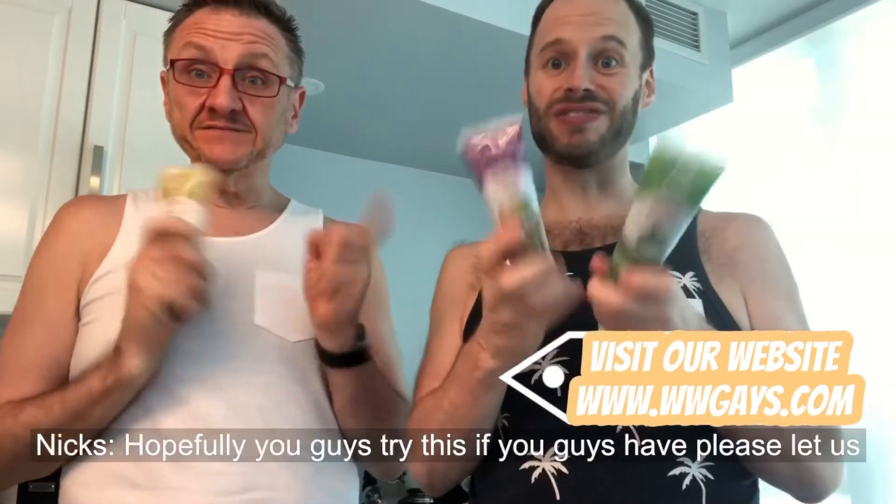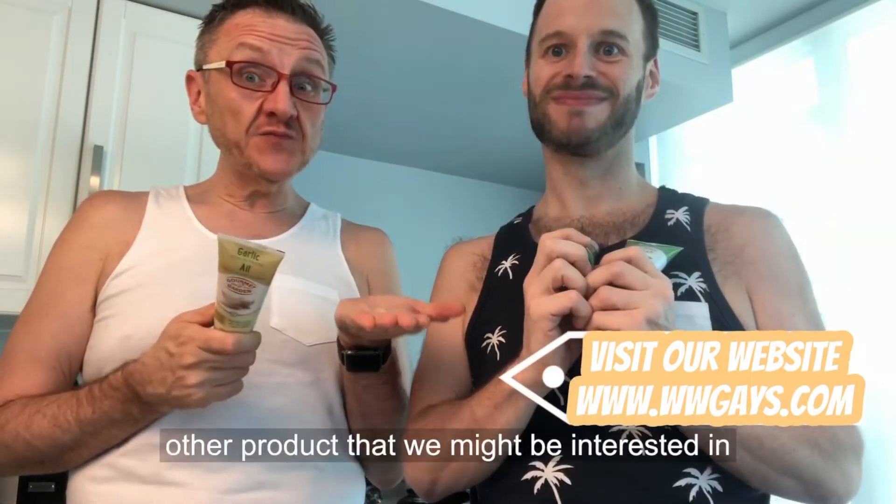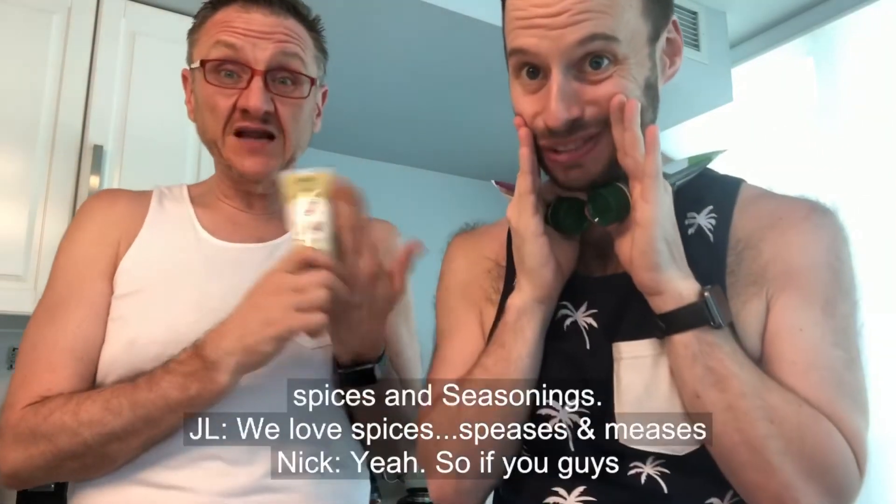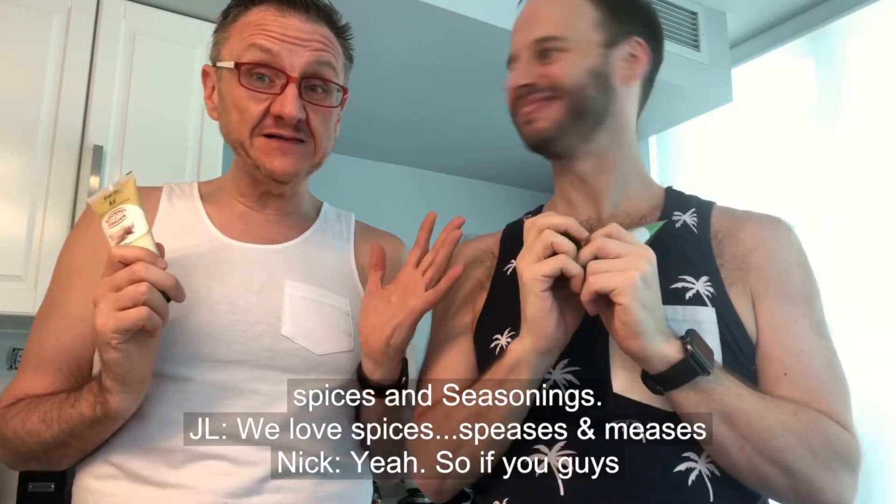Will you guys try this? If you have, please let us know how much you like it. If you know of any other product that could be a substitution for this, let us know — we love spices and seasonings.